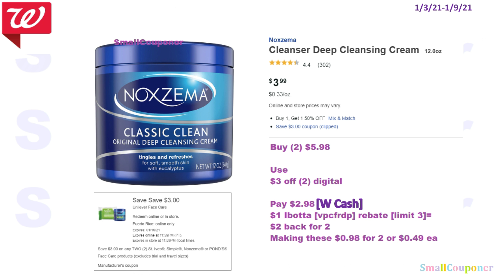So the Noxzema — these are $3.99 and buy 1 get 1 50% off. Buy 2 of these for $5.98, use the $3 off 2 digital coupon, and pay $2.98. You can pay this with Walgreens Cash. There is a $1 Ibotta rebate for this item, limit of $3 (referral code VPCFRDP). You get $2 back for buying 2, making these $0.98 for 2, or $0.49 each.